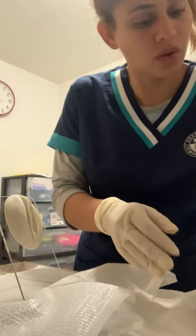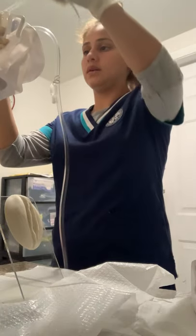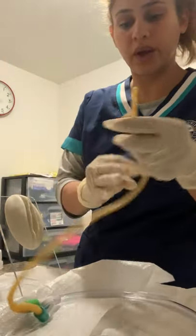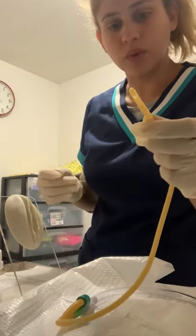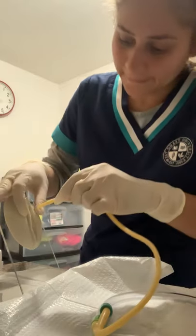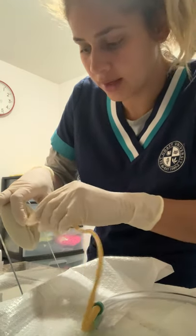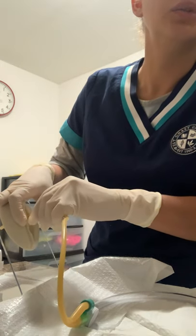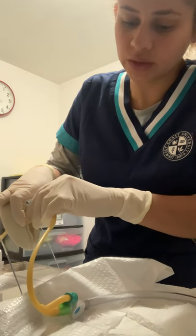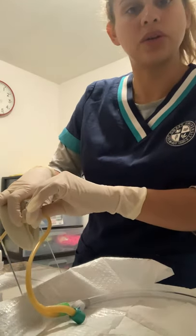Now we are going to use our catheter and lubricate it using the lubricant from the corner of the box. We are going to tell the patient it's going to feel some pressure and to just relax. We're gonna put it all the way in to make sure it goes all the way in — and then you're gonna see urine here, which means the catheter is in the right place.